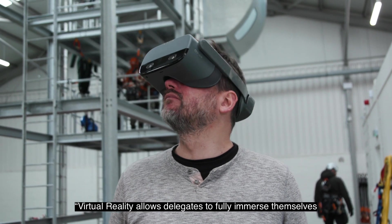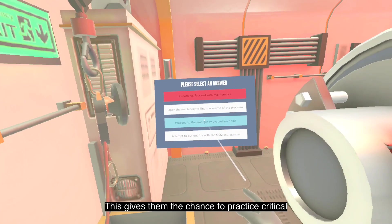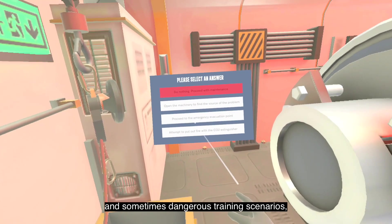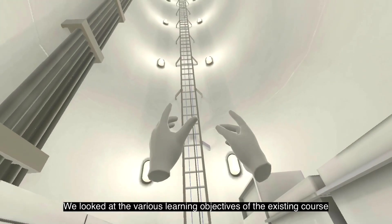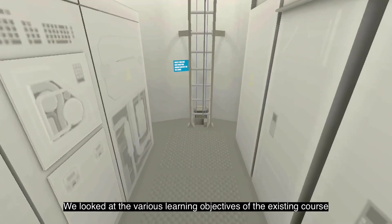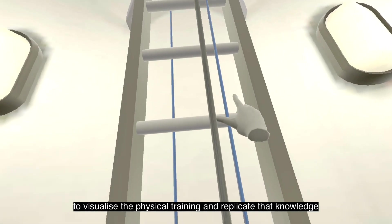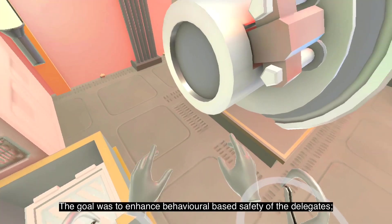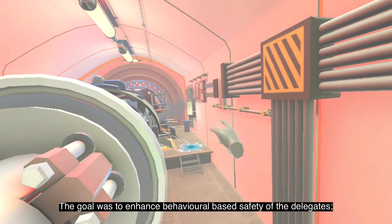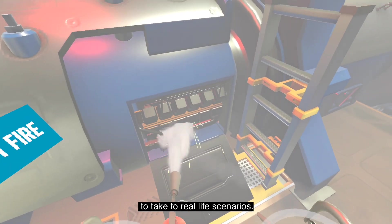Virtual reality allows delegates to fully immerse themselves in realistic and engaging environments. This gives them the chance to practice critical and sometimes dangerous training scenarios from the safety of a virtual environment. We looked at the various learning objectives of the existing course and designed a short module that allows delegates to visualise the physical training and replicate that knowledge in a realistic virtual environment. The goal was to enhance behavioural-based safety of the delegates, arming them with an increased situational awareness to take to real-life scenarios.